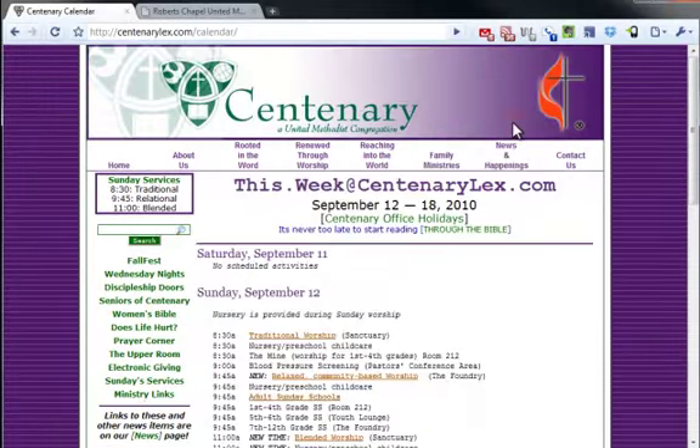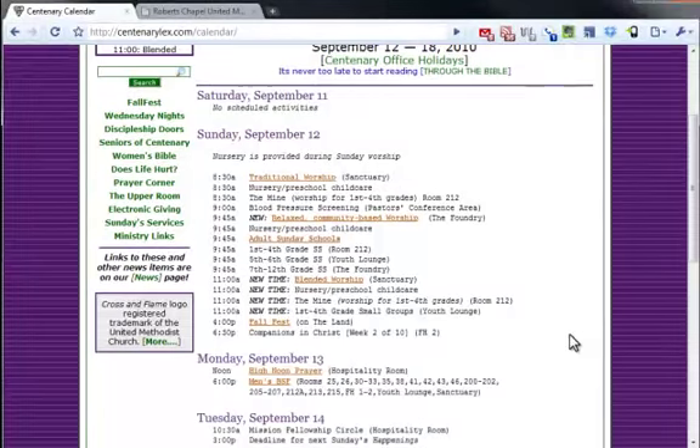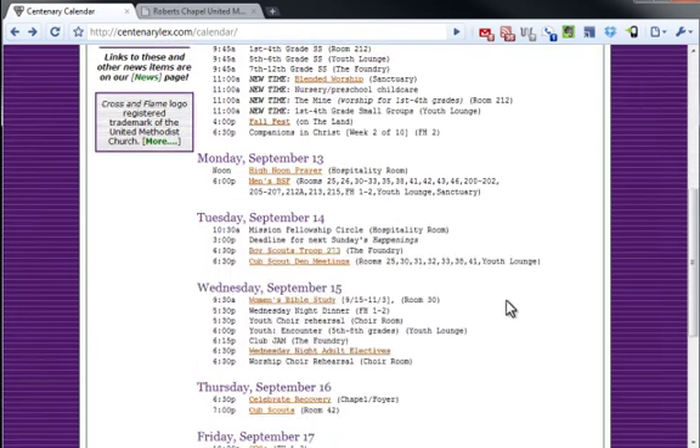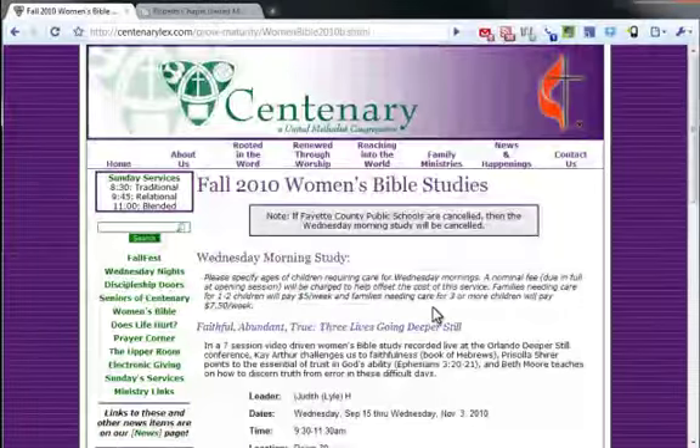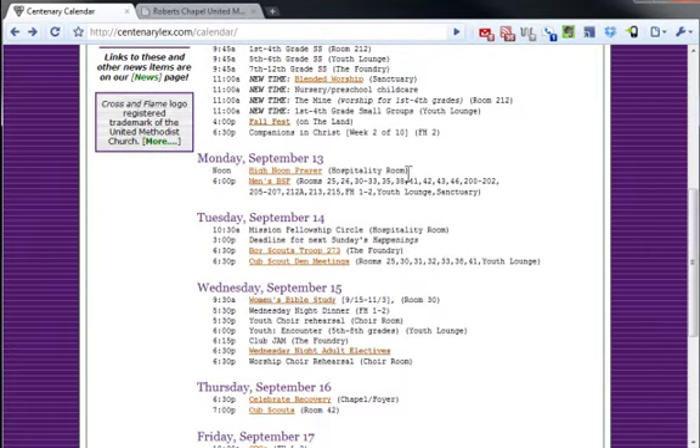I did like the calendar — it's just a list of stuff, but you do something that most churches fail to do: it's linked. If I see Fall Fest and wonder what that is, I can click on it and get information about Fall Fest. So many churches have lists of events like this but no links, so you don't know what's going on — women's Bible study, you're kind of lost. Not in this case — I can click through, read about it, see when it is, and how to register. That's a very nice job on that calendar.